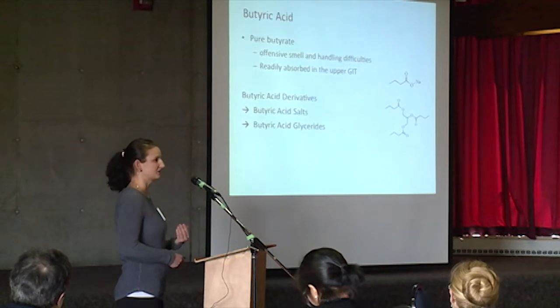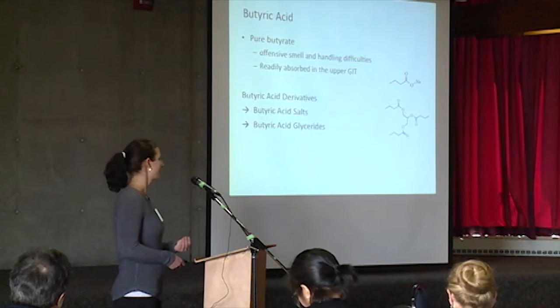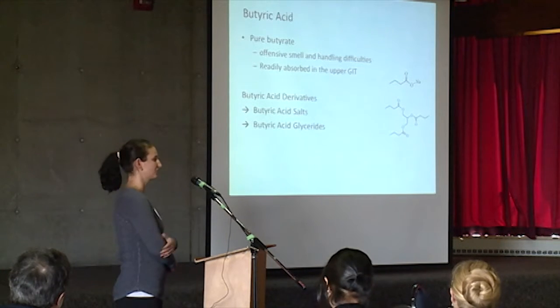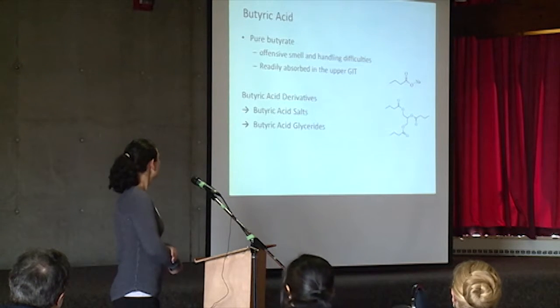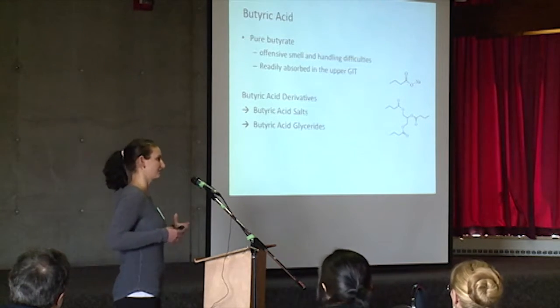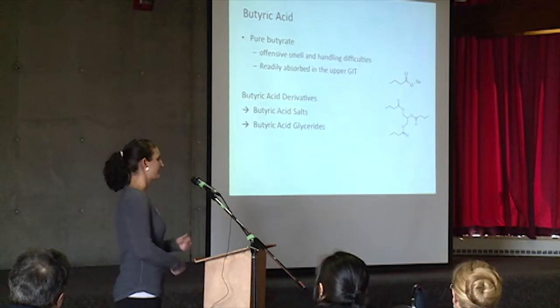Butyric acid on its own is not very pleasant to work with. It has a very strong odor, and this odor is difficult to handle for incorporation into feeds, and it also can lead to feed rejection by the birds. Additionally, it's readily absorbed in the upper GI tract, so we're looking to target the lower GI tract, and so we're looking at butyric acid derivatives.